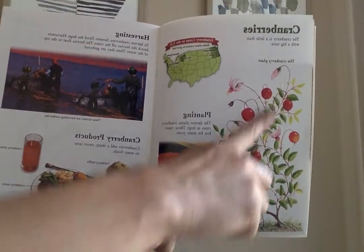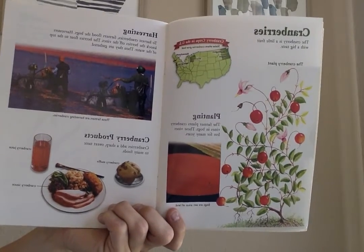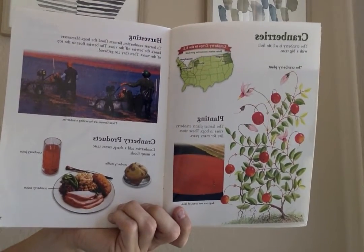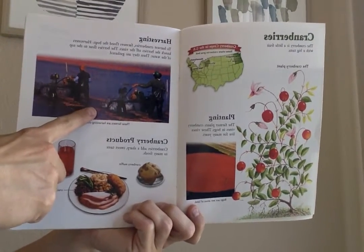This is the cranberry plant. To harvest cranberries, farmers flood the bogs. Harvesters knock the berries off the vines. The berries float to the top of the water. Then they are gathered. These farmers are harvesting cranberries.